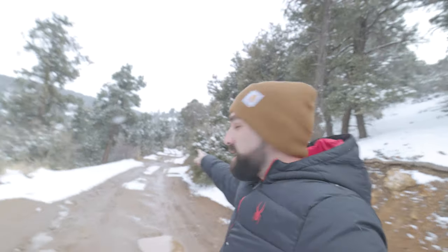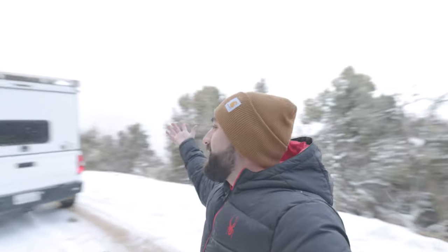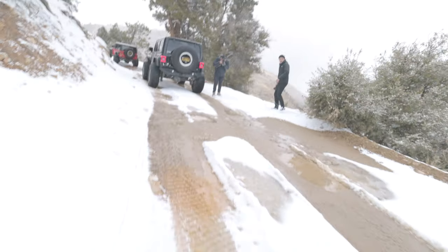We're out here waiting for the two-wheel drive rental car. They're down trail — there's a turn down there that they kind of got hung up on. Three of us are up here waiting for them to come down, and it's snowing. Welcome to California — it's sunny down trail and now it's snowing up here.